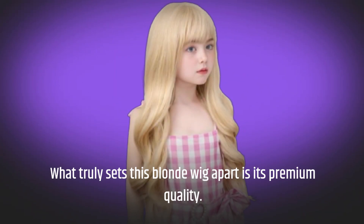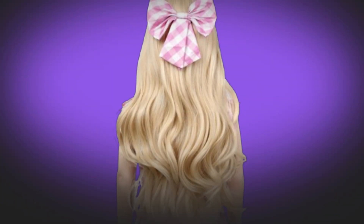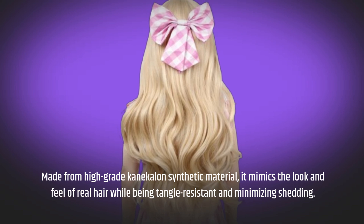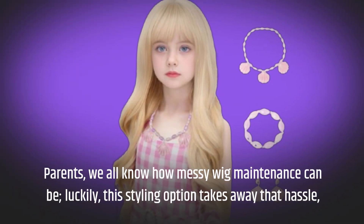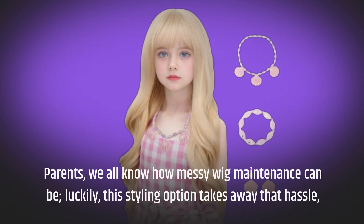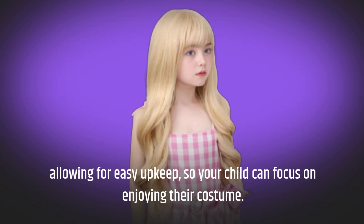What truly sets this blonde wig apart is its premium quality. Made from high-grade canicalen synthetic material, it mimics the look and feel of real hair while being tangle-resistant and minimizing shedding. Parents, we all know how messy wig maintenance can be. Luckily, this styling option takes away that hassle, allowing for easy upkeep so your child can focus on enjoying their costume.